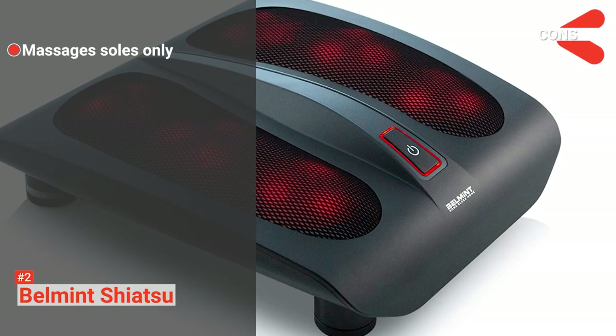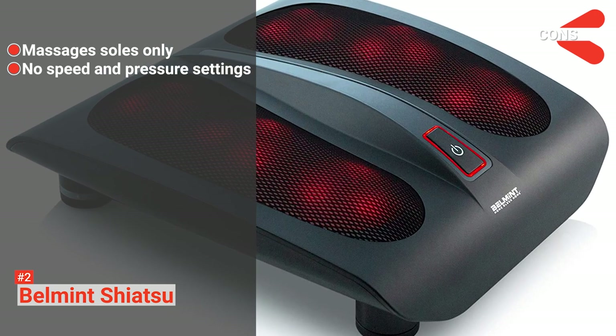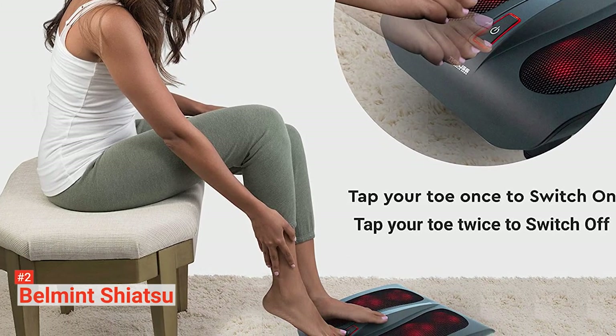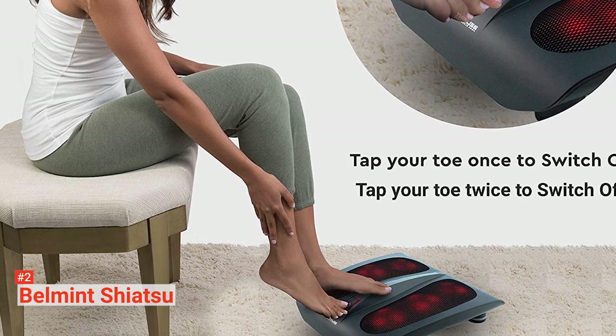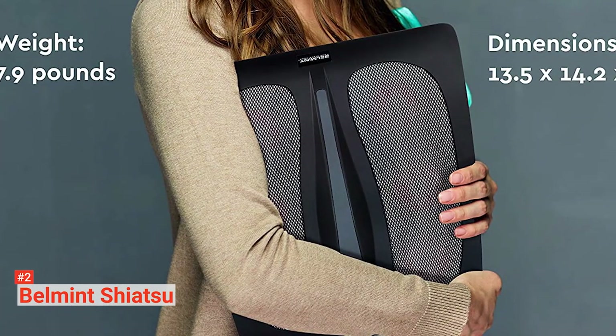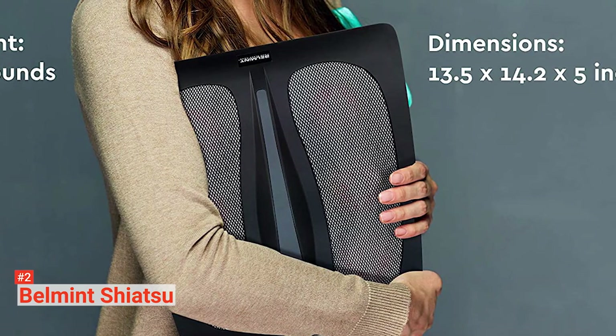However, the cons are: it only massages the bottom of your feet, and it lacks speed and pressure settings. If you're after a simple massager that doesn't cost much, then the Bellmint Shiatsu Foot Massager is an excellent option. You can get a complete at-home spa foot massage experience that rejuvenates your sore muscles from all the stress and aches.